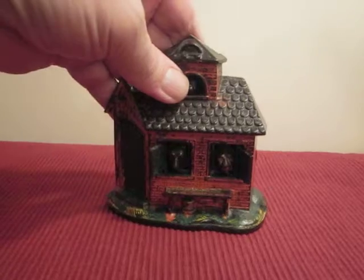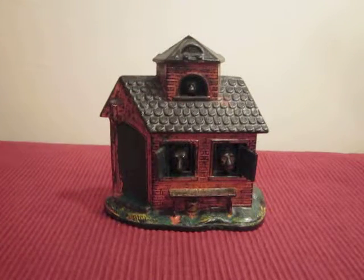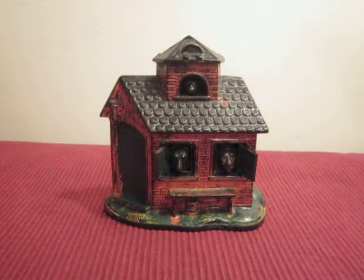See the side — Zoo Bank, made by Kaiser & Rex. Thanks.